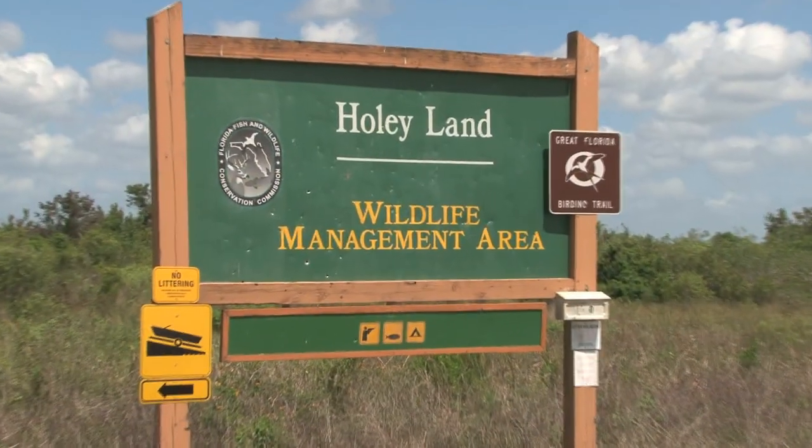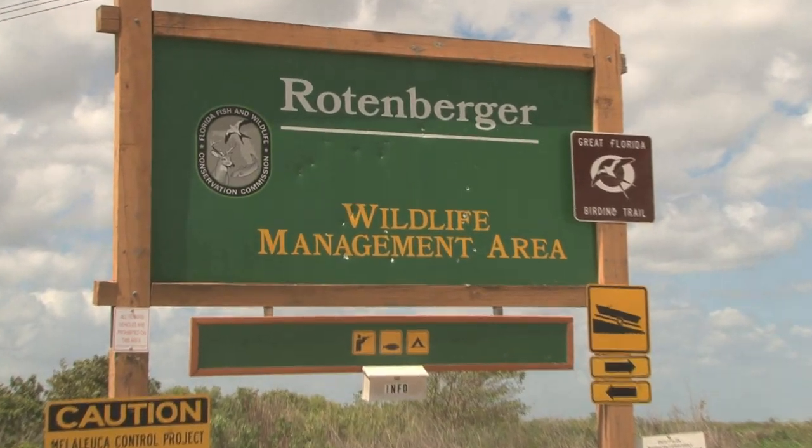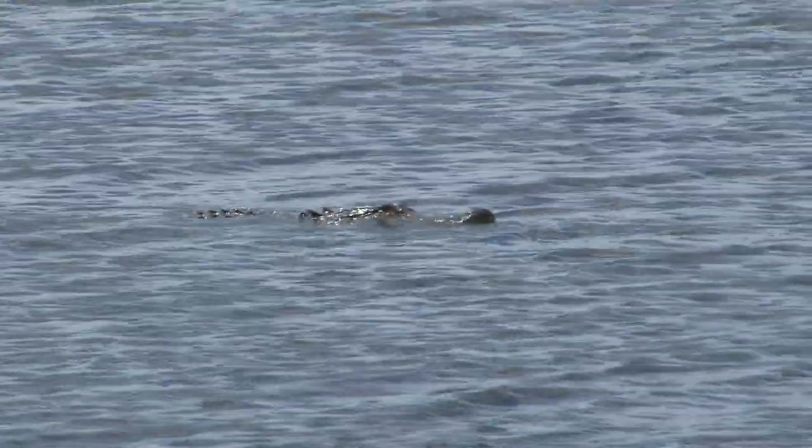Hi, my name is Dan Mitchell. I'm the lead area biologist for both Holy Land and Rottenburger Wildlife Management Areas. They are 35,000 and 30,000 acres respectively, located in southwest Palm Beach County.